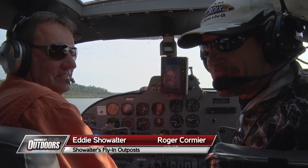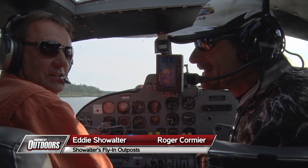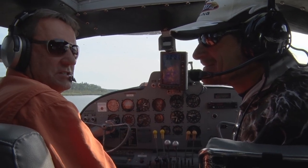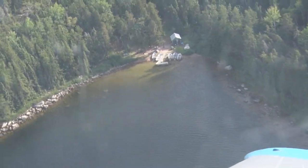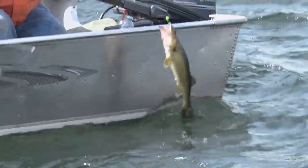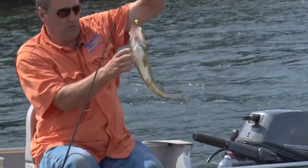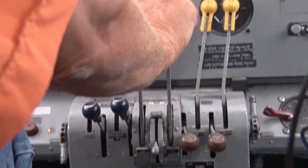Eddie Showalter, Showalter's Flying Service Pilots. We're heading up to one of his remote lakes to pick some raw ice today. You bet, Raj. How you doing, folks? Good to see you. Midwest Outdoors here. We're heading up north to a lake about 80 miles north of the base. We're going to try to get some real nice walleyes on film for you today. We're talking Northwestern Ontario fly-in fishing at Showalter's Flying Service. Let's throttle up, Eddie. Let's go to work, Raj.